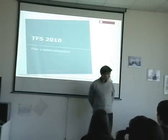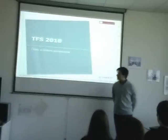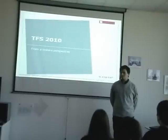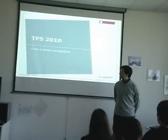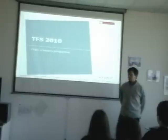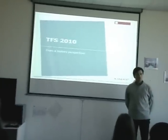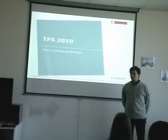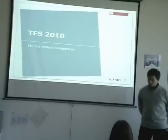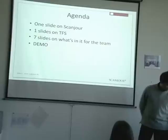Thank you. So this presentation is about Team Foundation Server 2010, with the subtitle 'From a Tester's Perspective.' It's going to be a demo about what Team Foundation Server can bring for testers, with some very fast demos on features that are useful for my testing company, and also some of the information you can pull out of it. So let's dig into what's on the agenda.